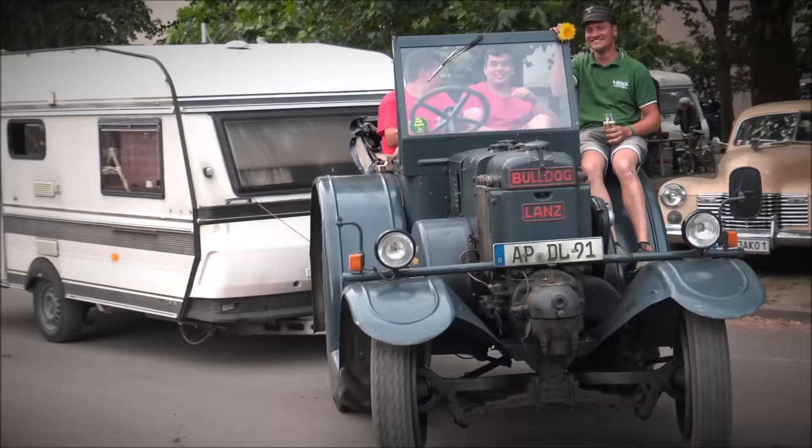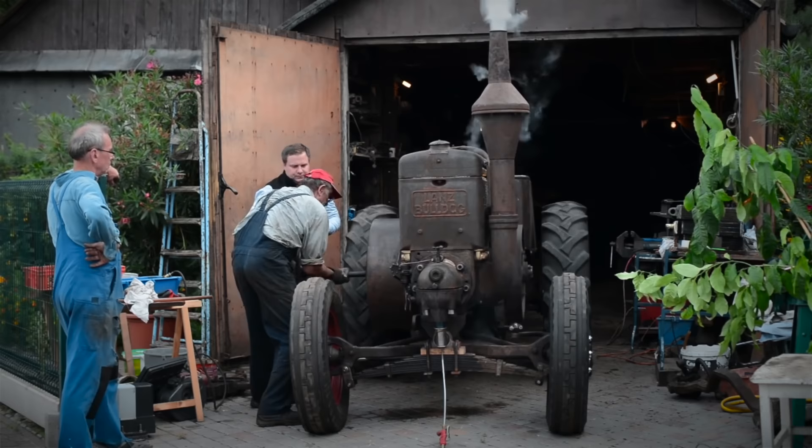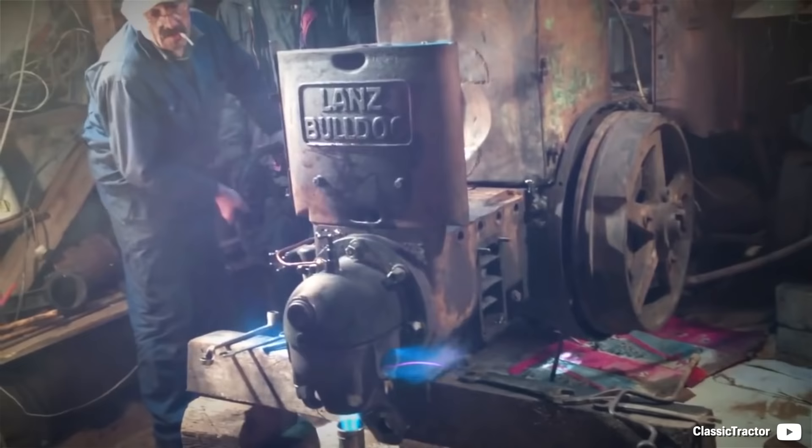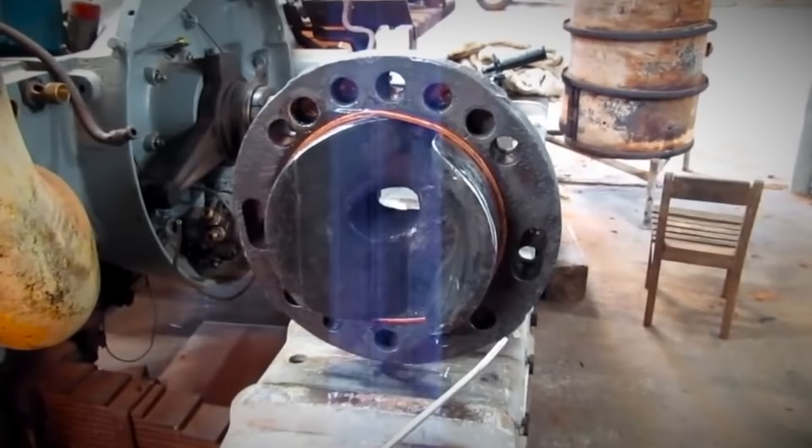The Bulldog series was made in more than 220,000 units, and it's obvious why. The hot bulb engine is a special type of combustion engine which works in two strokes by scavenging, using a hot bulb head as ignition. That's it — no valves, no carburetor, just a very simple architecture.